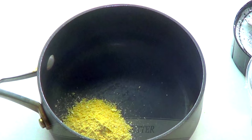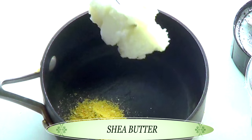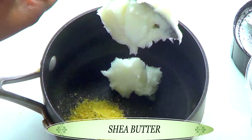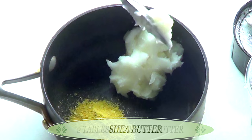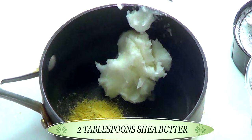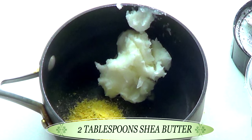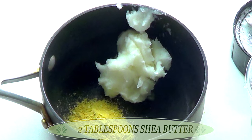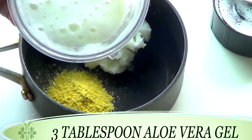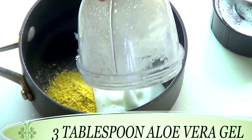Next I'm going to reach for some shea butter. Shea butter is hydrating to the skin — it will help to moisturize the skin, and when mixed with the orange peel, it will also help to brighten the skin. I'm using about two tablespoons of the shea butter, pouring this in the pot along with the dried orange peel. Once this is done, we're going to reach back for our blended aloe vera gel and pour it in the pot along with the orange peel and shea butter — this is about three tablespoons of aloe vera gel.